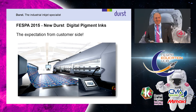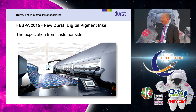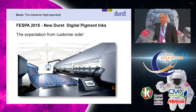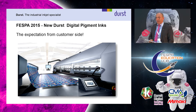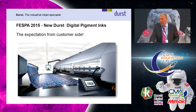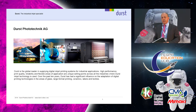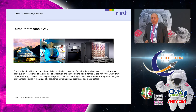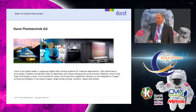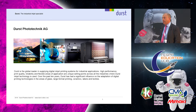Ladies and gentlemen, thank you very much for the opportunity to show our new ideas in pigment ink and the next generation of pigment ink. From Durst's side I will do a small introduction of the company. Durst is a family-owned company with a 500 million euro turnover with 15% research and development investments every year.